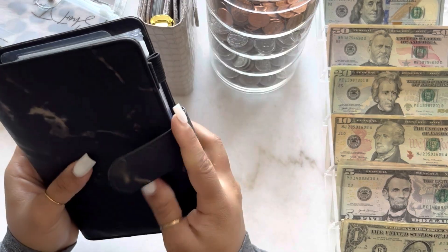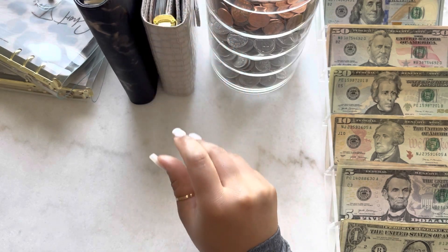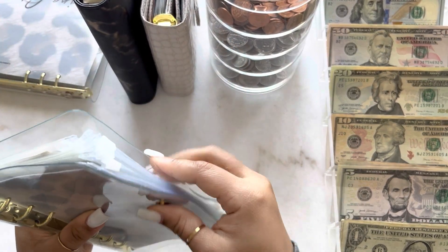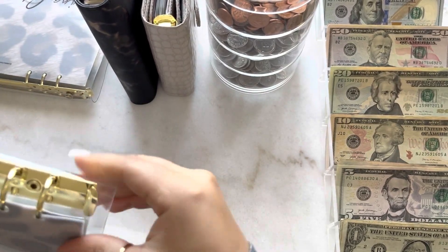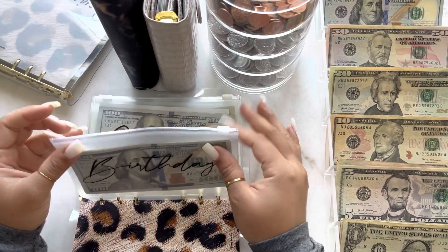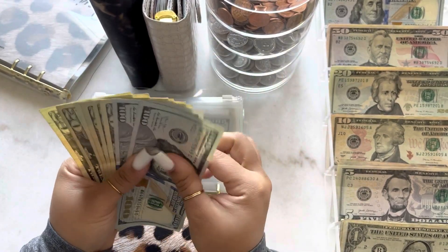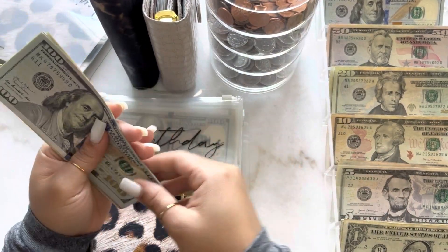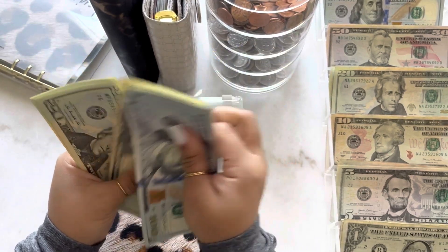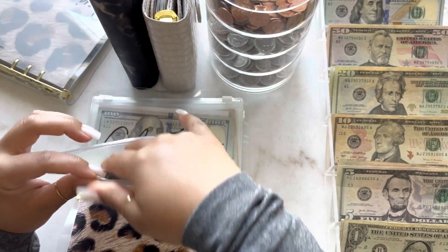And that is it for our long-term binder. Next we're going to go ahead and get into short-term. So now for my birthday — birthday is going to get $40. Now birthday has $360 saved for my birthday.